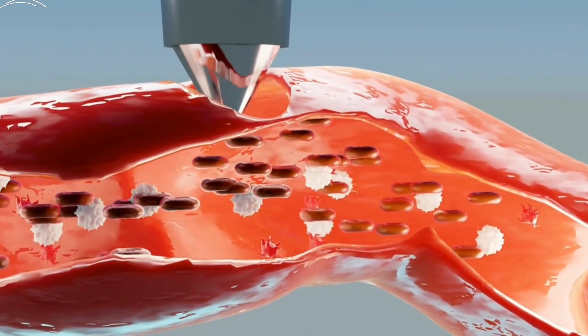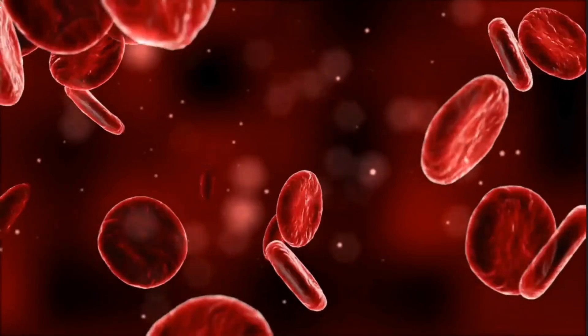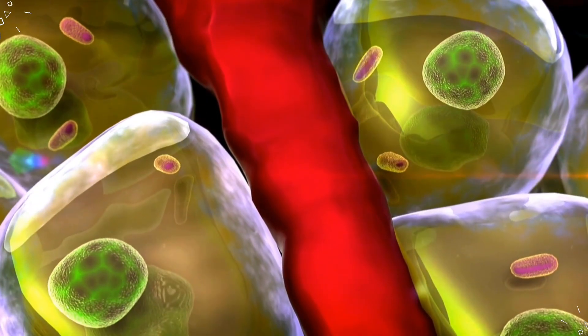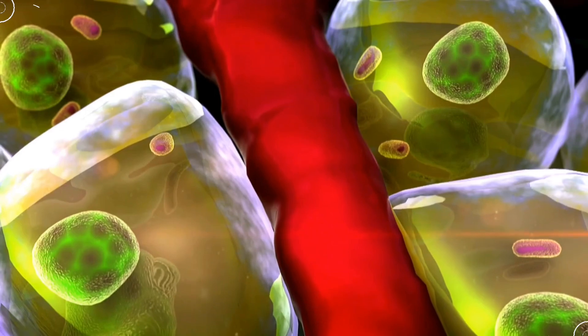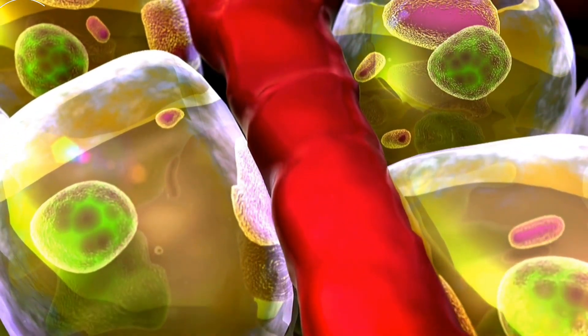So picture this. You get a tiny cut on your finger. Your body immediately goes into action. Our cells, especially the ones in the skin, start to move. But they don't just move randomly — they form these coordinated trains. Think of it like a well-organized rescue mission.